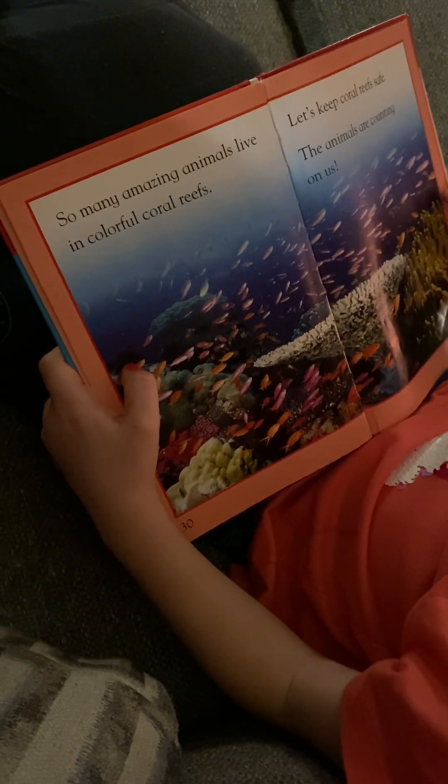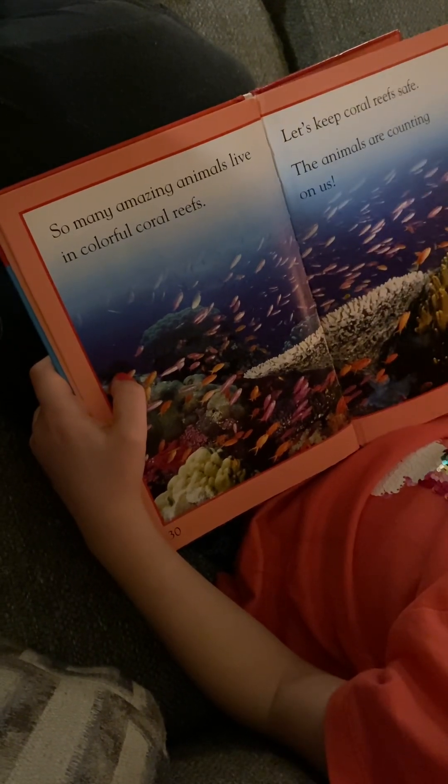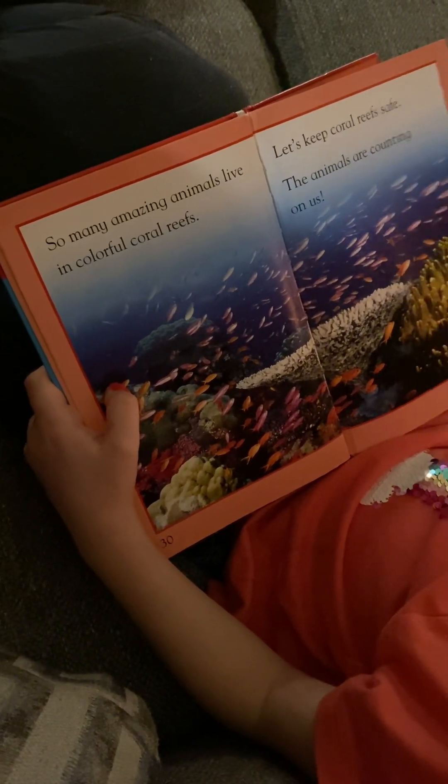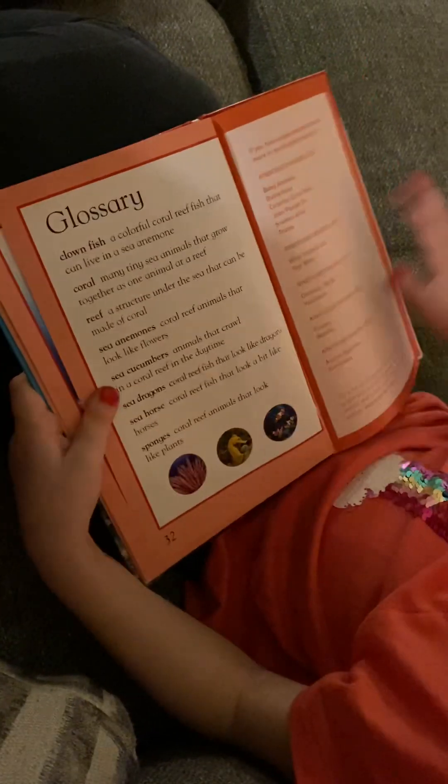So many amazing animals live in coral reefs. Let's keep coral reefs safe. The animals are counting on us.